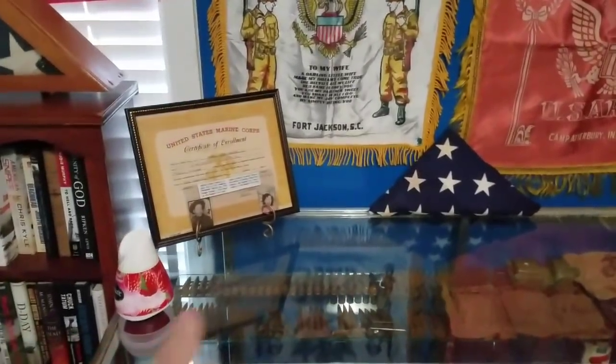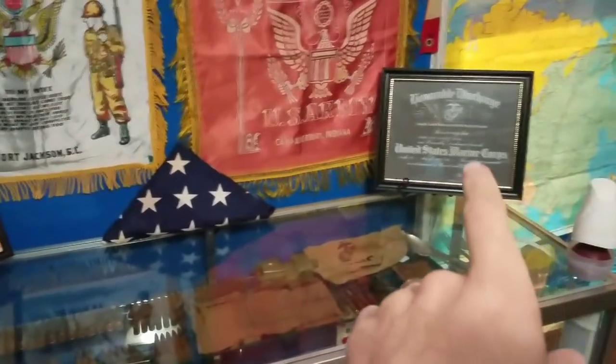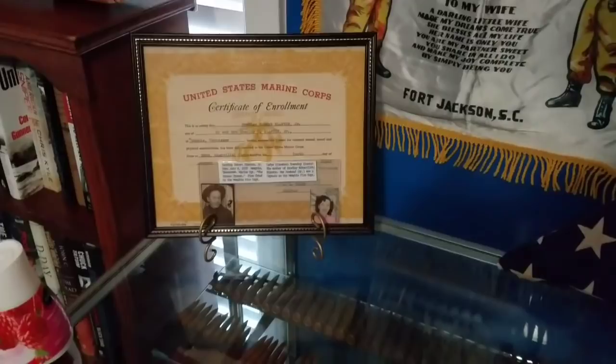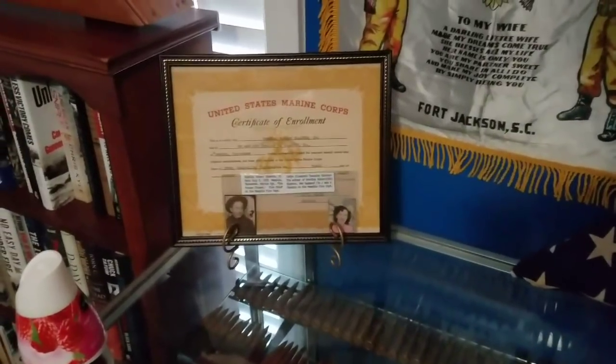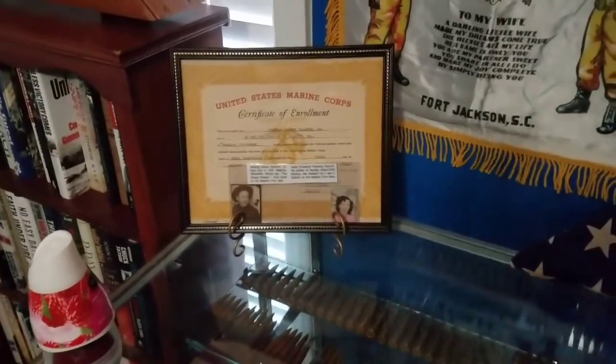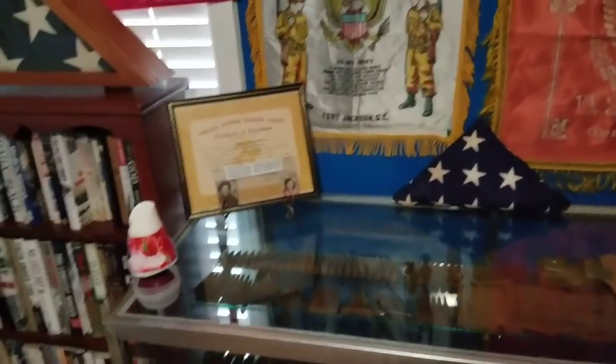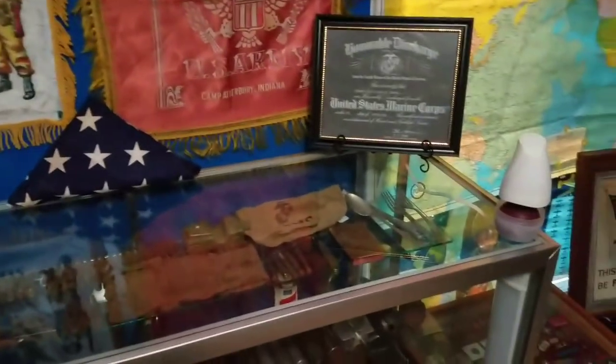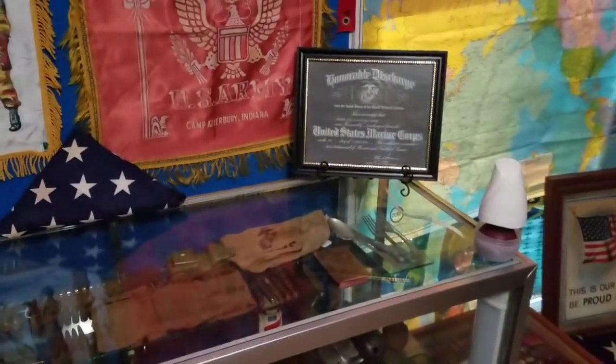A couple of pillow shams. And you can see here — this right here and that are actually my grandfather's also. I wish I had a chance to meet him. He actually passed away in 1988 — I was about two and a half years old when he died, so I only know him through photos and stories from family members. I really wish I could have had a relationship with him.